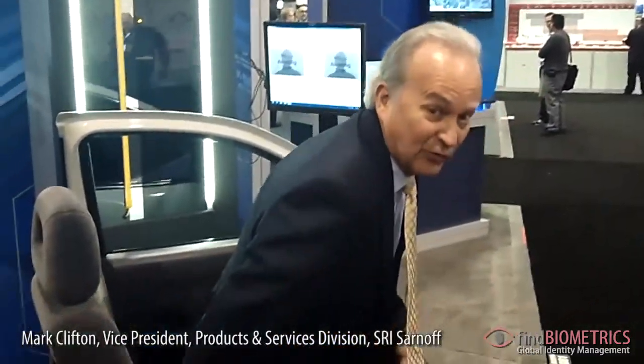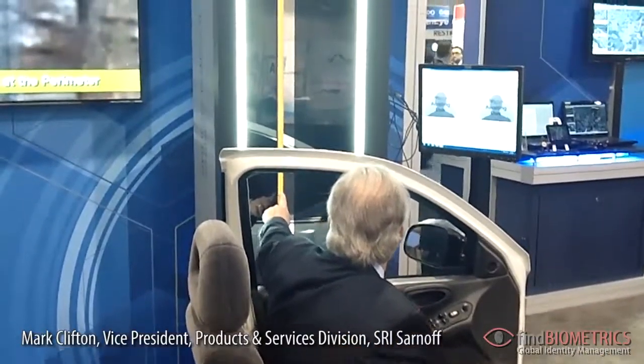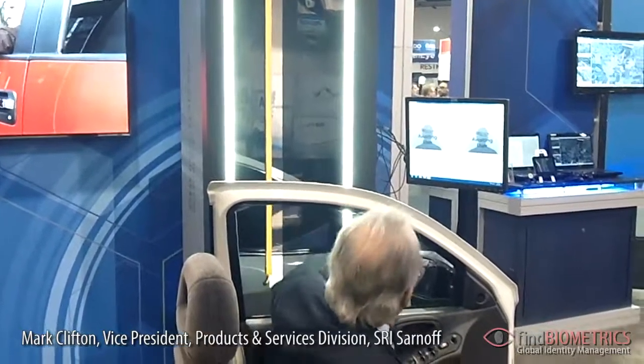So let me take a minute and just demonstrate that for you. Basically you drive up, you point your face, push the button, it recognizes you very quickly and you're authenticated, and then the gate opens up and lets you in.